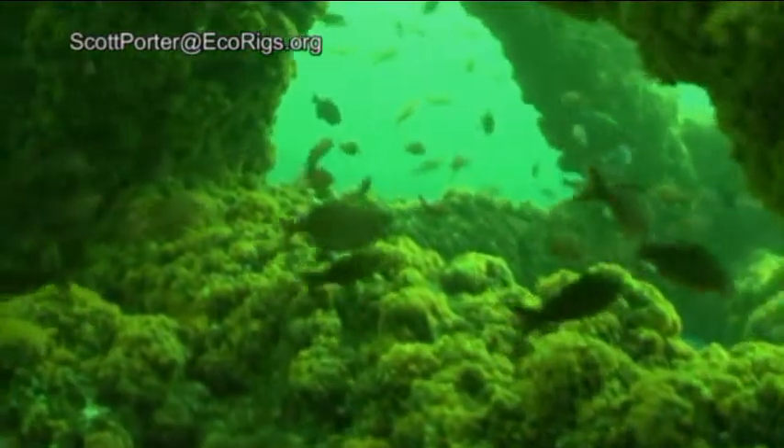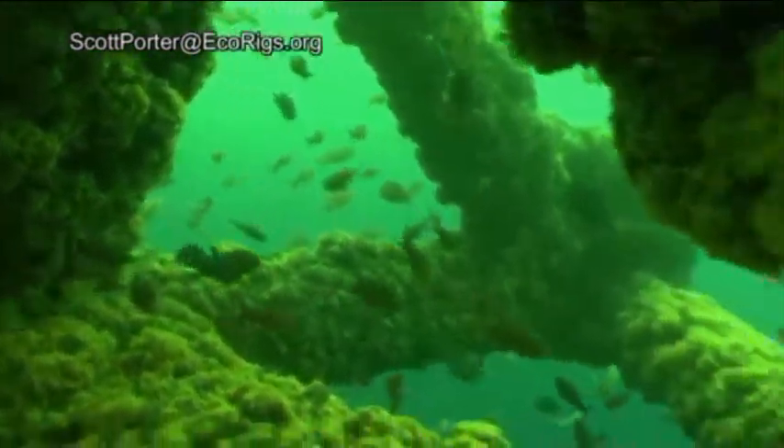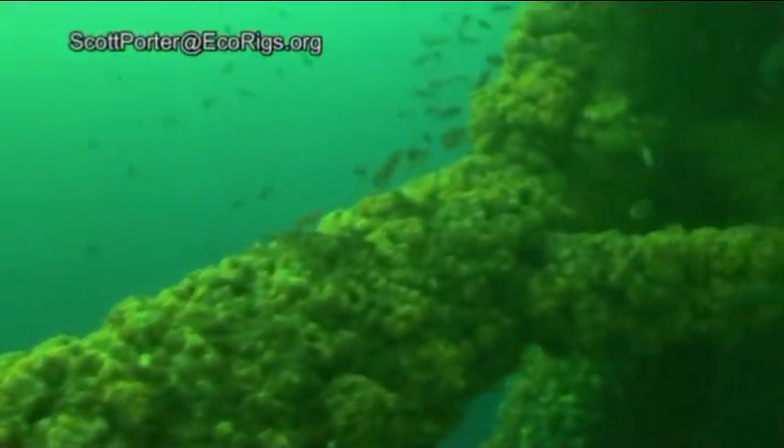Please note the number of fish that still exist on the platform, and how thriving a community that is still living underneath the plume, which at this point is down to 50 feet.